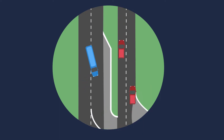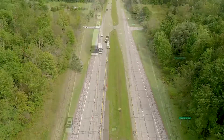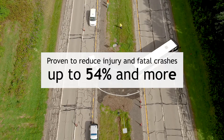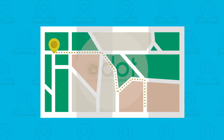RCUTs create a simplified decision-making process, allowing the driver to focus on one direction of traffic at a time when making difficult turns or crossing maneuvers. RCUTs are being used throughout the U.S. and have been proven to reduce injury and fatal crashes up to 54% and more. RCUTs are just another way that ODOT is working to make the roads in Ohio safer for all motorists.